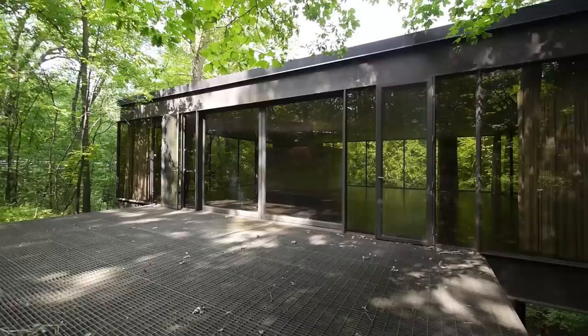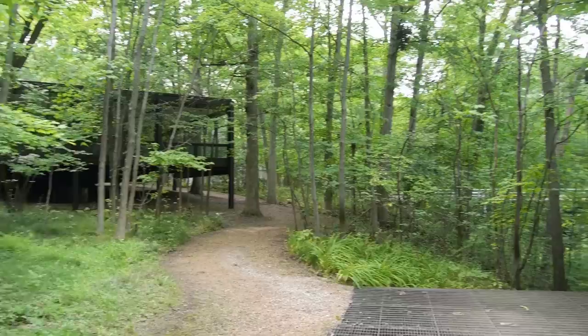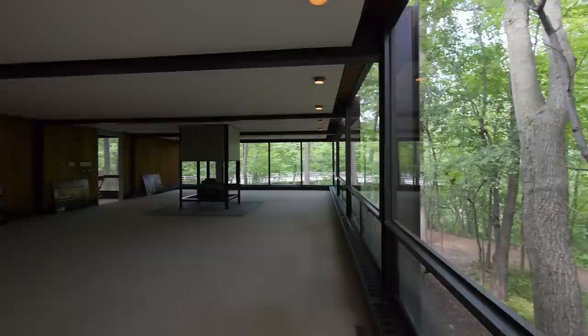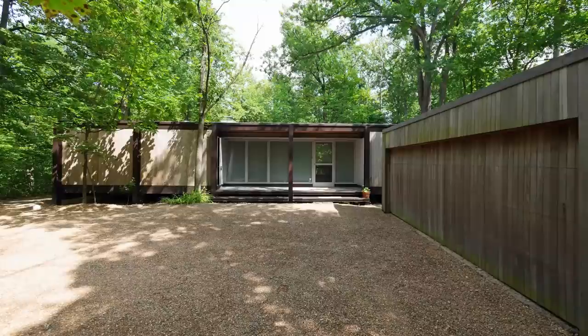But still, it's a modernist ideal. The interior feel of the home is fabulous — you're totally in nature. What's great about this space is you don't even have to say what's great about it; just look at it. You're inside a house but you're really in nature. You are surrounded by the natural setting, just taking advantage of this extraordinary site.